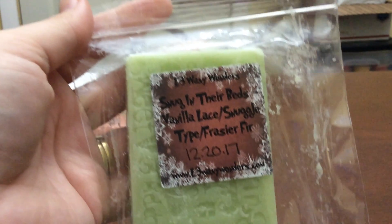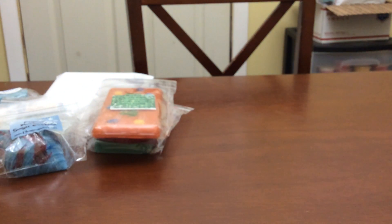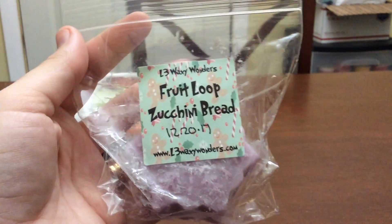Next is Snug in Their Beds — Vanilla Lace, Snuggle Type, and Frasier Fir. I'm going to get at least six melts out of this because it's a good size. I smell the Snuggle and the Frasier Fir and it smells amazing. I love laundry scents — I am a very big laundry scent person and will grab all I can. I put more of this one in my cart.